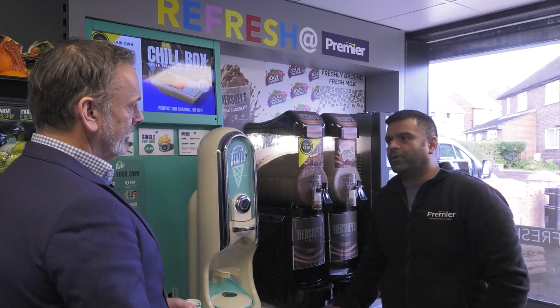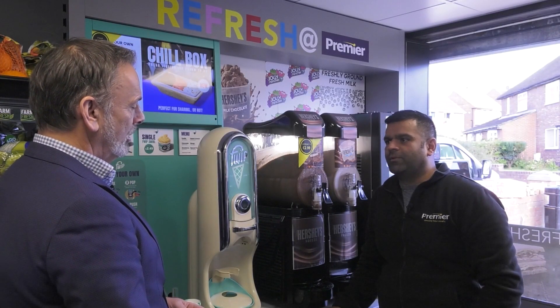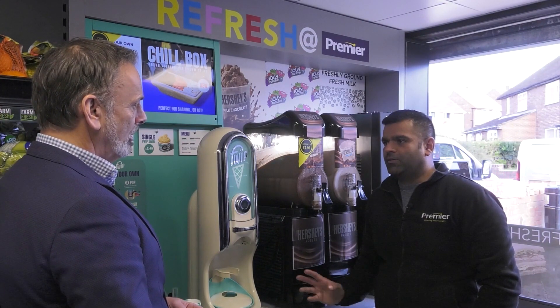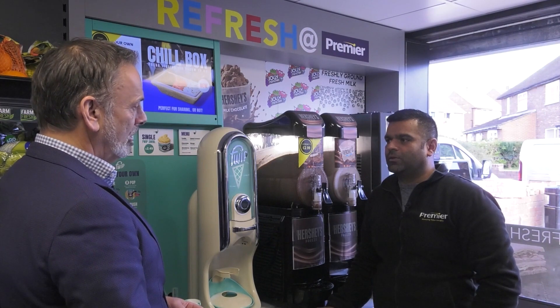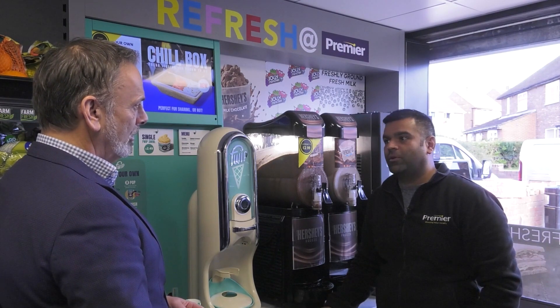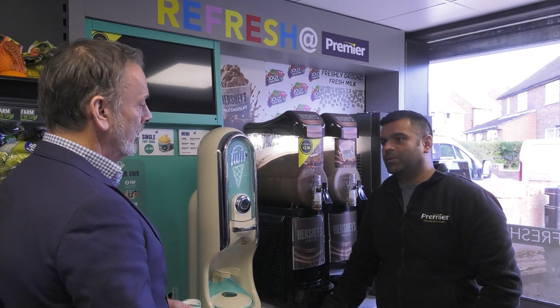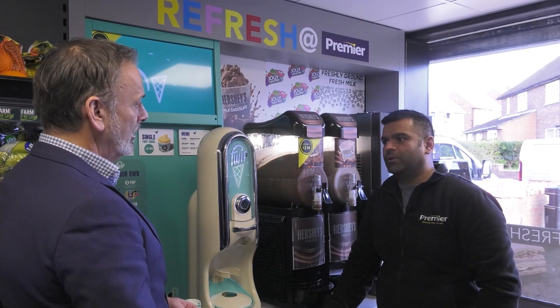It has to be the fresh. The range we have in at the moment is excellent. I've got the fresh pies that I've never had before, and I'm getting people coming in instead of getting takeaway pies. They're coming in and getting fresh pies now. It's really, really good.